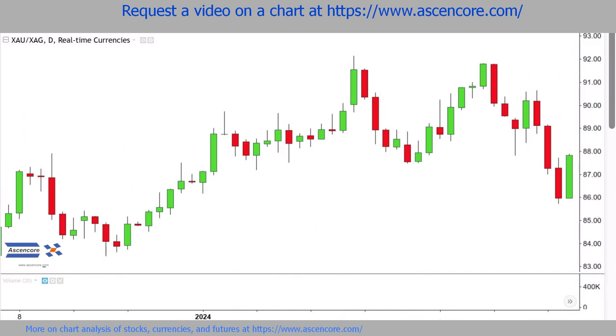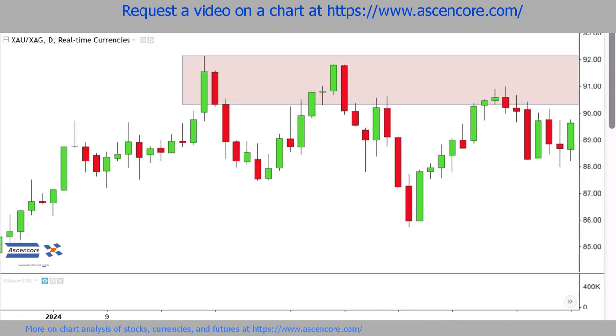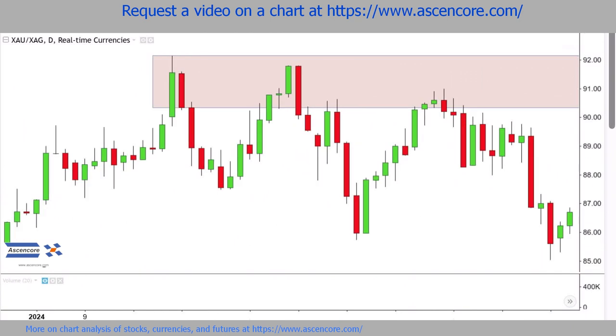At first, this seemed like the underwhelming conclusion to a double-top reversal. However, the highs were not passed and soon a noticeable decline began to develop.